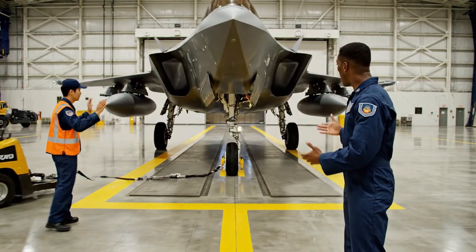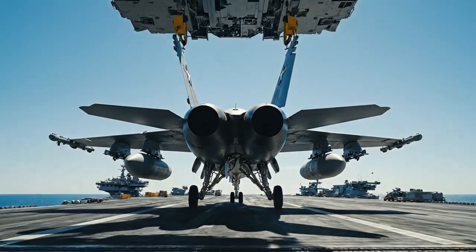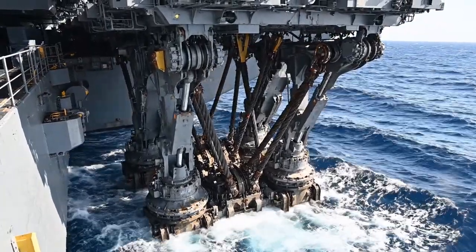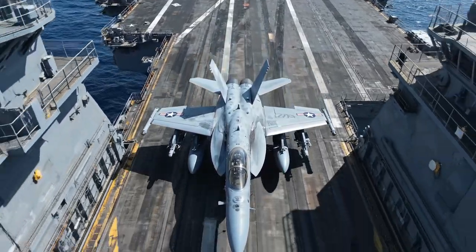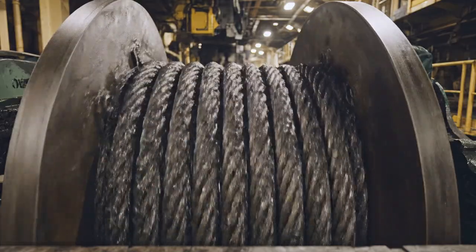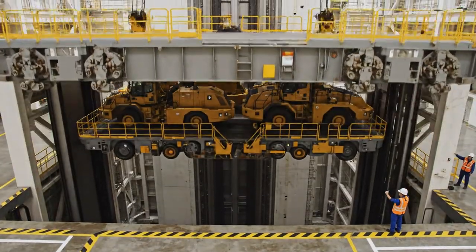Storing the jets is only half the battle — the real challenge is moving them to the flight deck. Moving a 30-ton fighter jet from the hangar to the flight deck seems almost impossible, but the Navy does it dozens of times a day using advanced high-speed elevator systems. On Nimitz-class carriers, there are four massive aircraft elevators located on the deck edge, large enough to hold a fully armed F/A-18 Super Hornet and capable of lifting it from the hangar to the flight deck in under one minute. They use a heavy-duty cable and pulley system on a scale you can barely imagine — each elevator strong enough to carry 130,000 pounds, heavier than most commercial trucks.